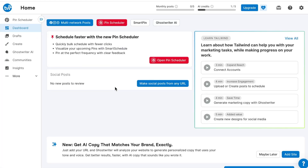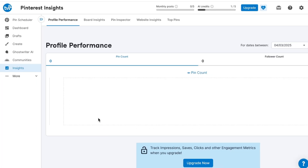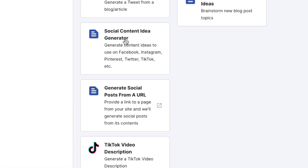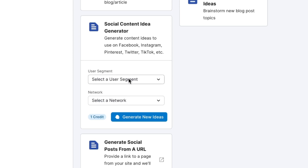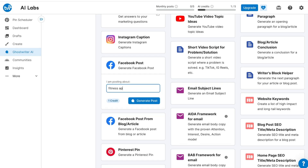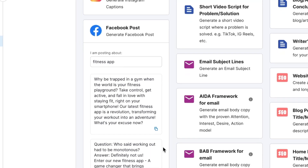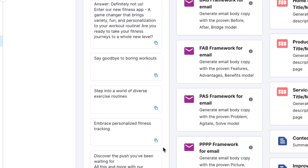When you first log in, you're greeted with a clean dashboard that shows your content calendar, performance metrics, and content suggestions all in one place. The AI content generator is particularly impressive — you simply input a few keywords related to your business and Tailwind will generate dozens of post ideas complete with captions, hashtags, and even visuals.